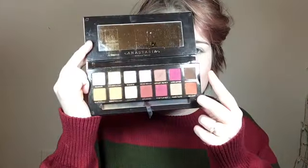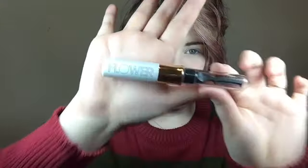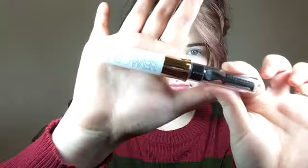I'm also going to be using the Modern Renaissance palette. I'm using the really dark brown that's in the palette to fill in my eyebrows. I know it's way too dark for me but I like the drama, so I do it anyway. Fill in both your eyebrows, then you just gotta gel those babies in place. I'm using this Flower eyebrow gel — I think the shade is light brown.